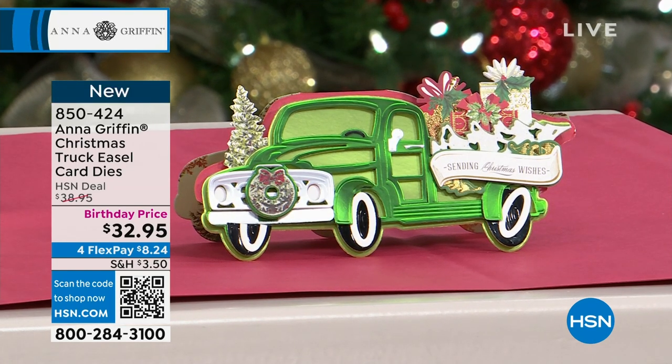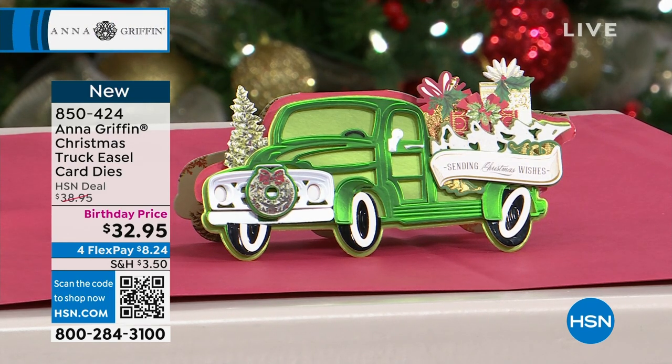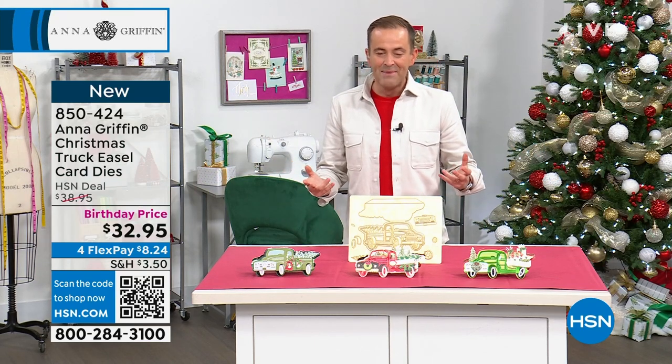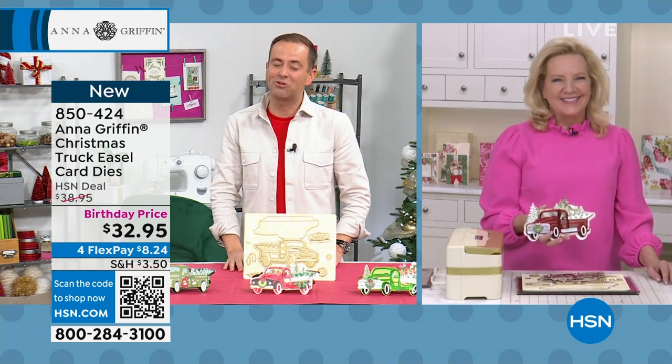There is also some classic car cardstock available that we'll put at the side of the screen for you — it's some classic car cardstock. Anna, you've had a big response to this amazing vintage truck today.